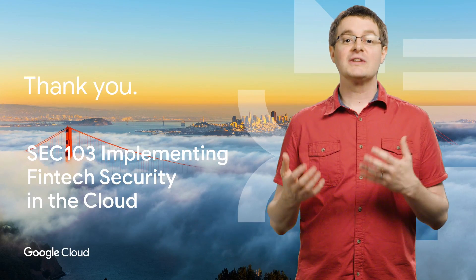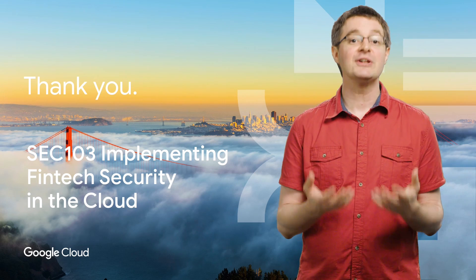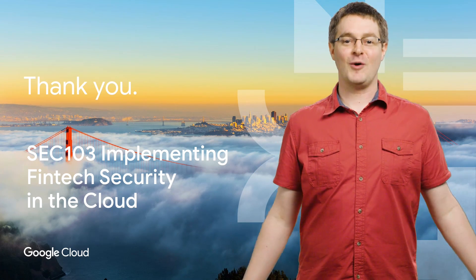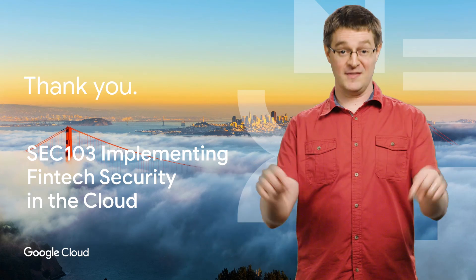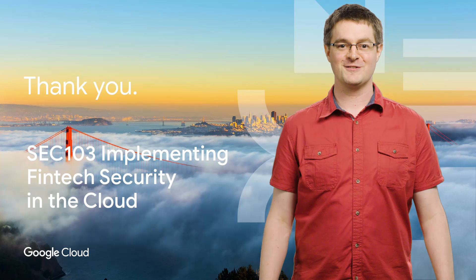Securing your GCP resources relies on layering policies and good architecture practices, and is possible even if you're starting from scratch, as you've seen here. Thanks for watching. You can see the full talk link in the description below. Subscribe to the Cloud YouTube channel for more Next Rewind videos.